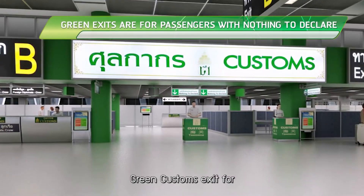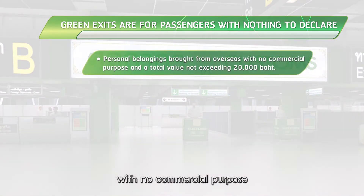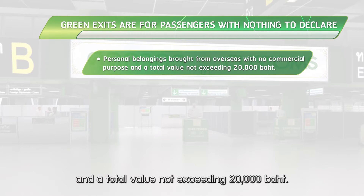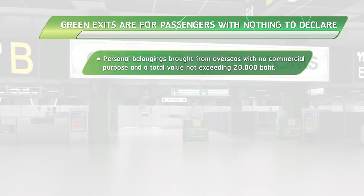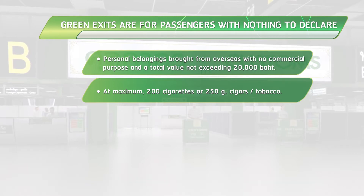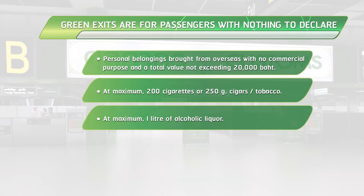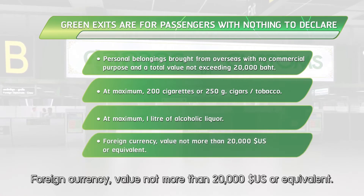The green customs exit is for passengers who have personal belongings brought from overseas with no commercial purpose and a total value not exceeding 20,000 baht, at maximum 200 cigarettes or 250 grams of cigars or tobacco, at maximum 1 litre of alcoholic liquor, and foreign currency of value not more than 20,000 USD or equivalent.